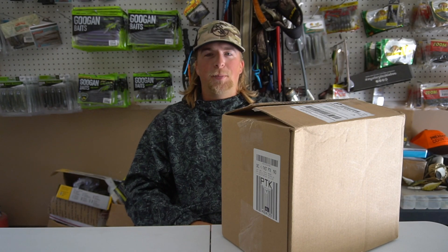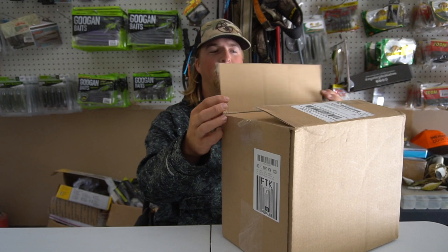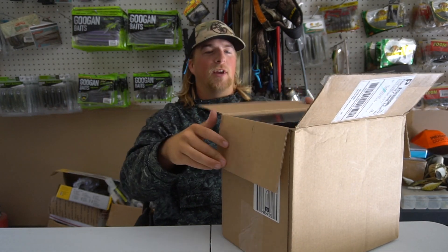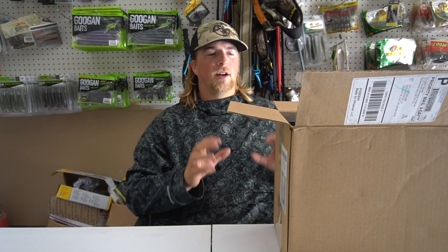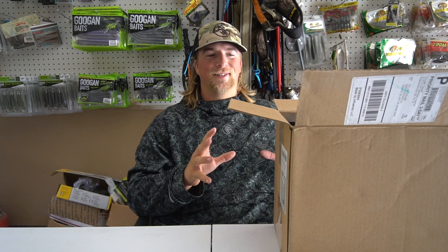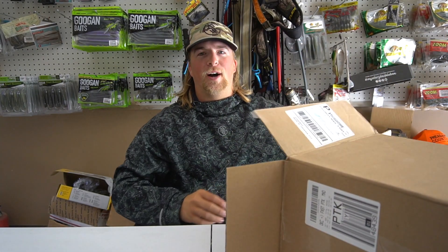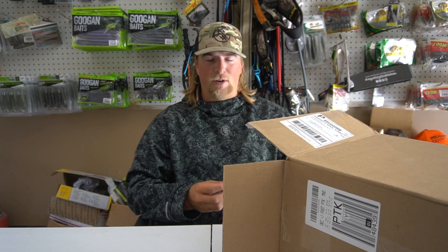You probably know what today's video is from the title and thumbnail — I got the brand new Googan Squad spinning reels and I can't wait to open them up and check them out. I'm going to put them to work on big largemouth bass, big smallmouth bass, maybe even big pike. I've been watching my phone every single day waiting for these to arrive.